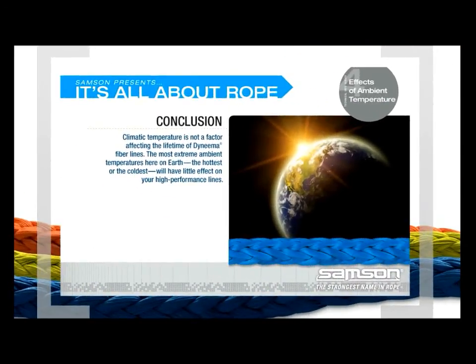The conclusion: Climatic temperature is not a factor affecting the lifetime of Dyneema fiber ropes. The most extreme ambient temperatures here on Earth — the hottest or the coldest — will have little effect on your high-performance line.